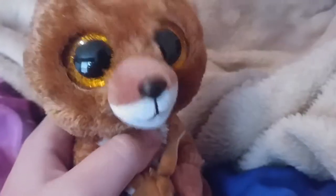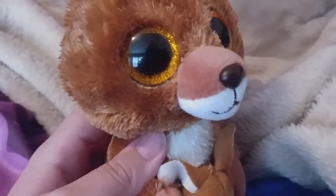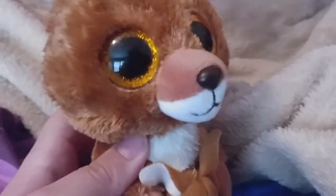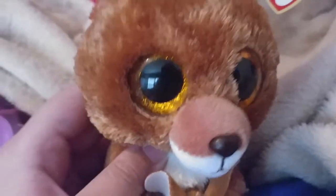I found her at Magic Mart, which is a store here in West Virginia that's like a miniature Walmart — they sell clothes, toys, and everything. They used to sell Yoo-Hoos there; that's where I got Yoo-Hoo, Pammy, Chatty, Rudy, and a couple others. But for some reason they stopped selling them, so now I just get Beanie Boos from there.